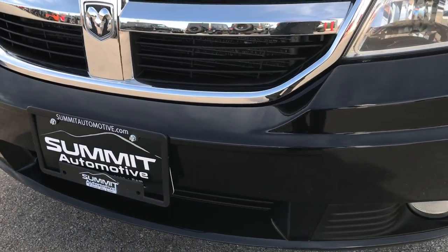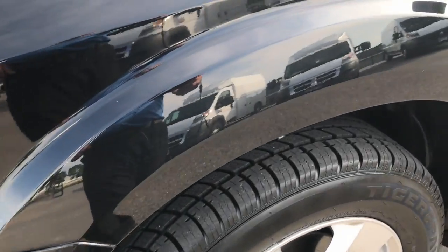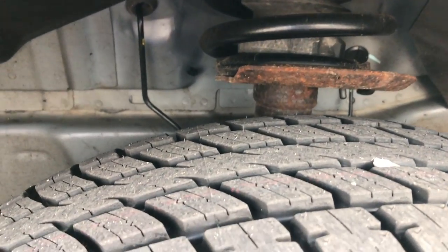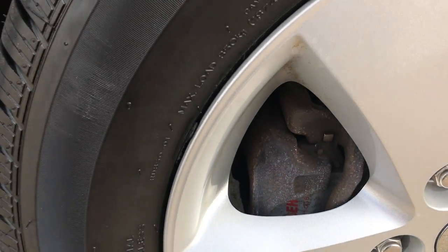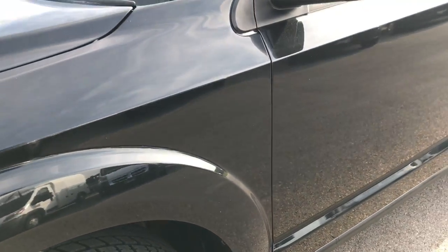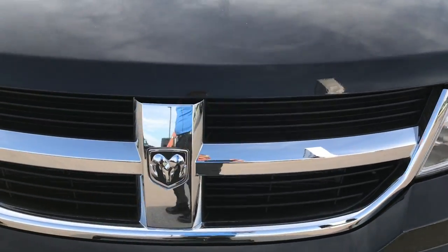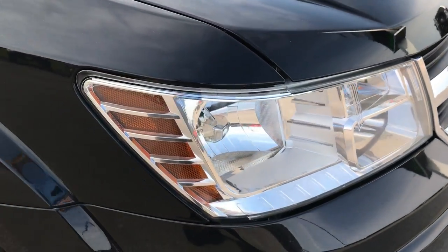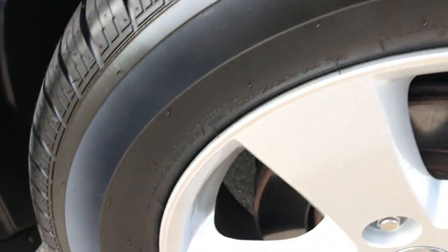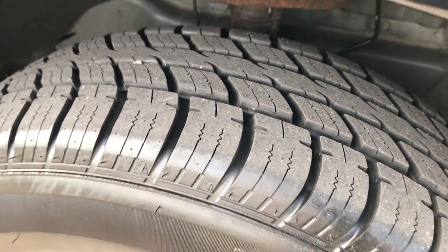Factory fog lights, front bumper — no dents, dings, or cracks on that. It has brand new Uniroyal Tiger Paw tires with all the tread left. We put those on during our safety inspection. Front rim is in excellent condition — factory alloy rims all the way around. Brilliant black crystal is the color. No cracks or scuffs on the front grill. Headlights are nice and clear. Passenger side rim is in excellent condition as well, no scuffs or scrapes, and that tire is brand new as well.